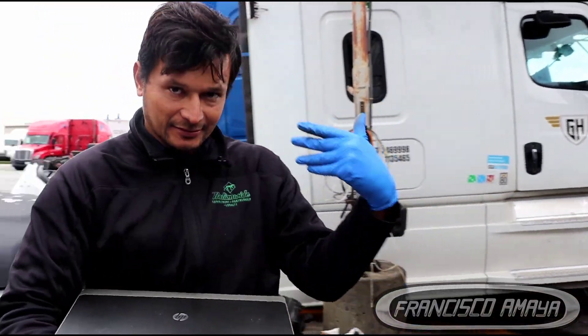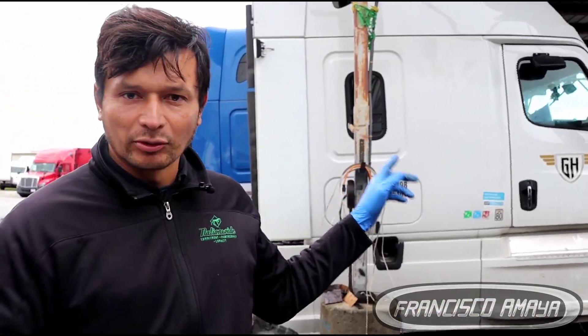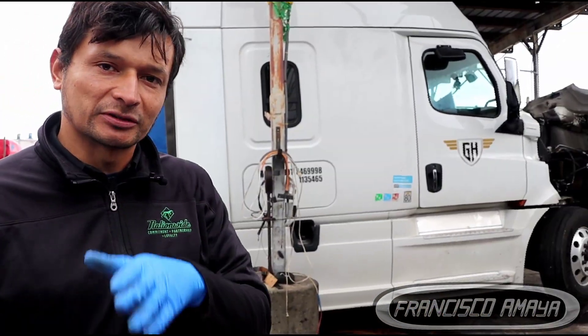Welcome to the channel everybody. Today I'm going to talk about this truck that I have here. This is a 2020 Cascadia with a DD15 engine, and the problem this truck was having is this.